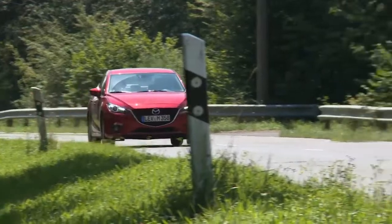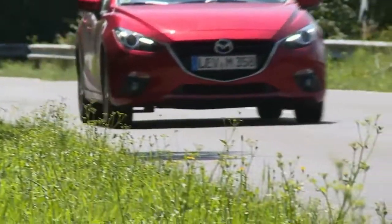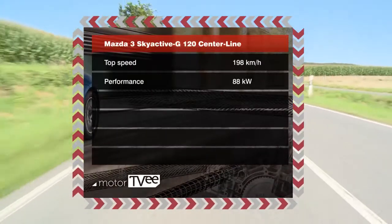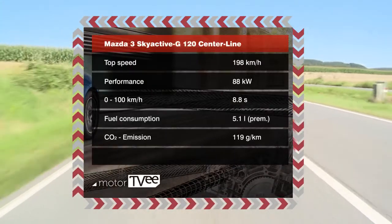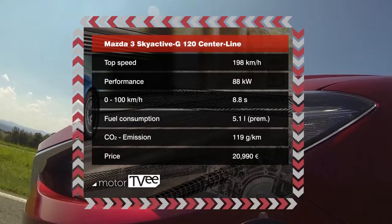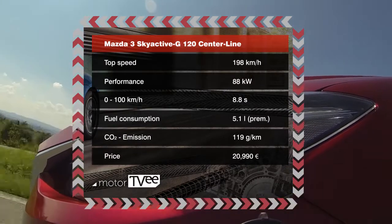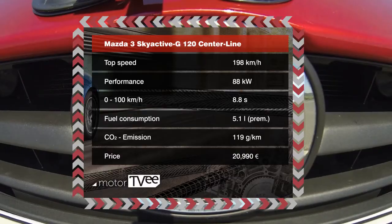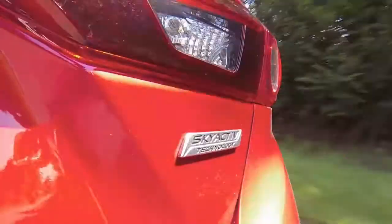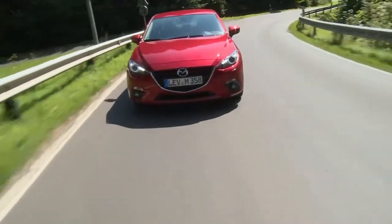Mazda's Skyactiv technology is intended to enhance fuel economy, but unlike most manufacturers, Mazda does without a turbocharger. Our Skyactiv G120 model consumes just over 5 liters of super per 100 kilometers. It takes 8.8 seconds to make the sprint to 100, and we're testing the gasoline version. The diesel accelerates faster and sports 110 kilowatts — 22 more than we have here.